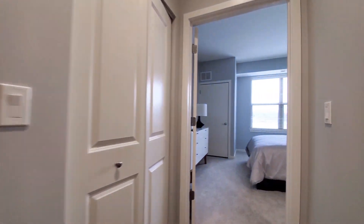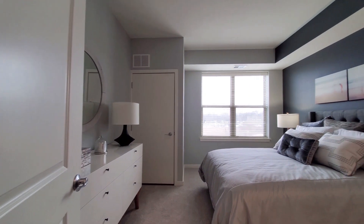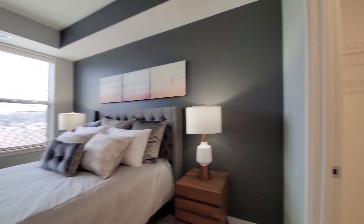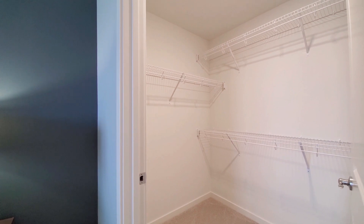Heading through the bedroom. Space to accommodate large bedding, nightstands, and a chest of drawers. And there's a walk-in closet. Overall, great storage space.